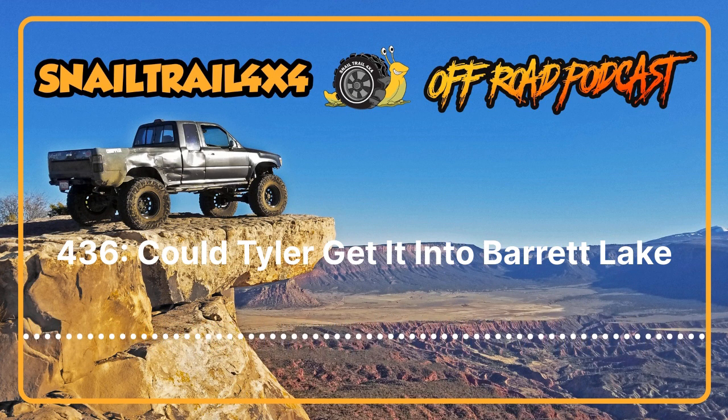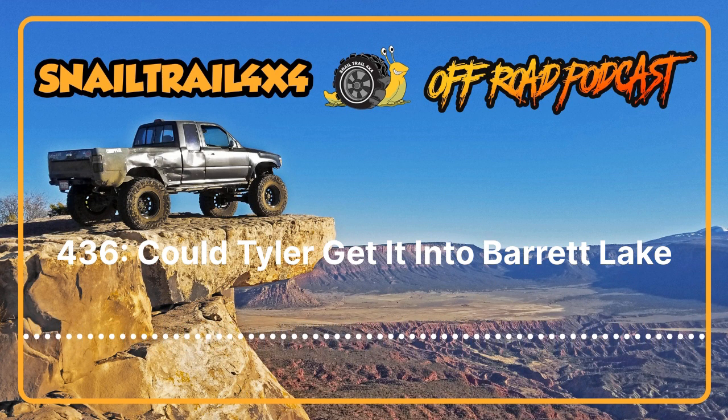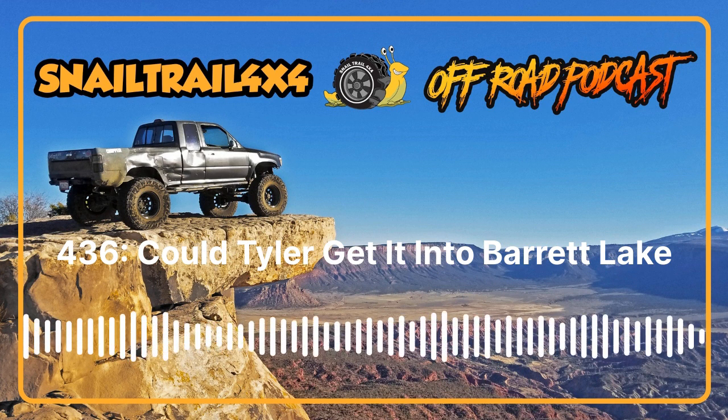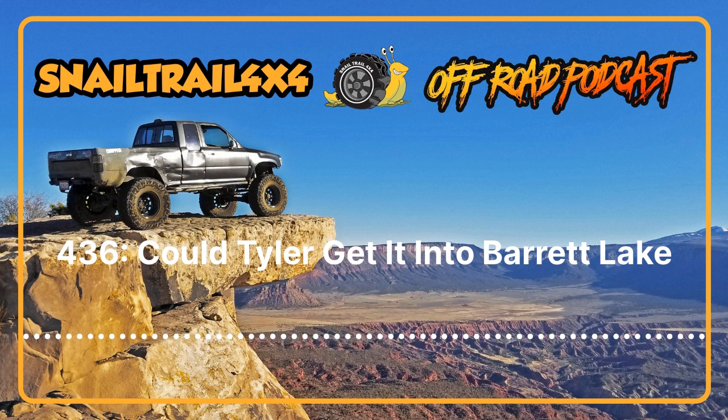Joining me today on another episode of the Snail Trail Four by Four podcast is the one and only Mr. Snail Trail himself. How you doing? I'm good — I'm healthier, so that's a bonus. I was sick a little last week. I still have this lingering cough the assistant calls a kennel cough, which I don't quite get because I'm not locked up anywhere.